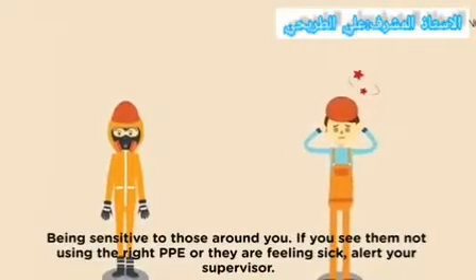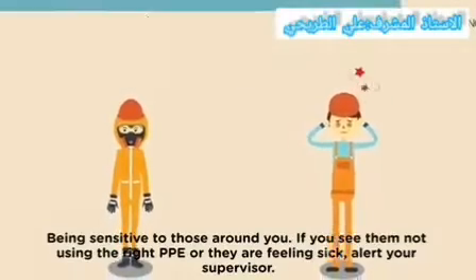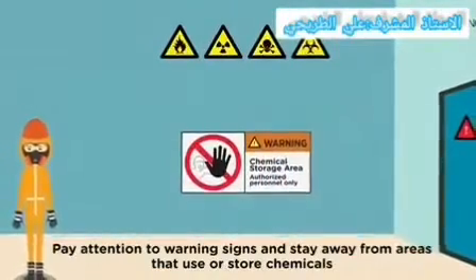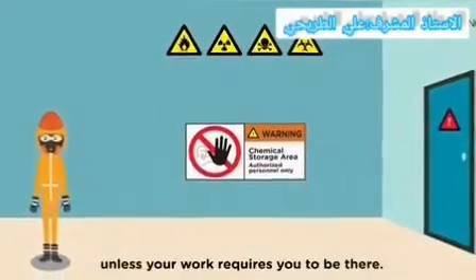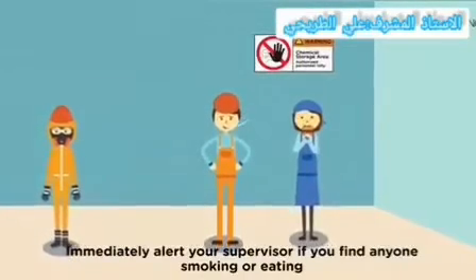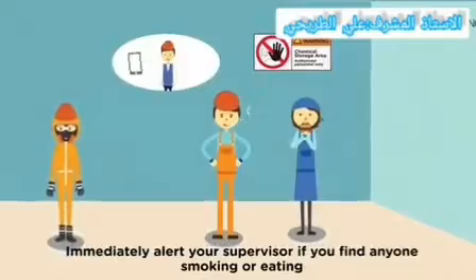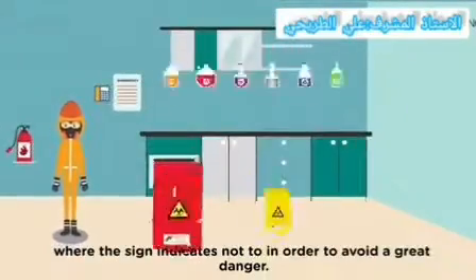Be sensitive to those around you — if you see them not using the right PPE, or they are feeling sick, alert your supervisor. Pay attention to warning signs and stay away from areas that use or store chemicals unless your work requires it. Immediately alert your supervisor if you find anyone smoking or eating where signs indicate it is not permitted.